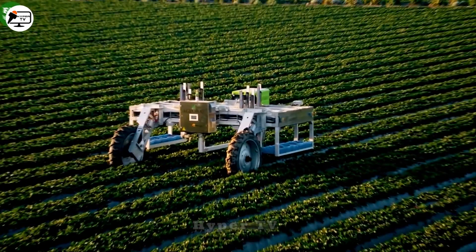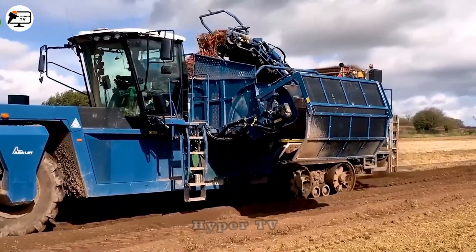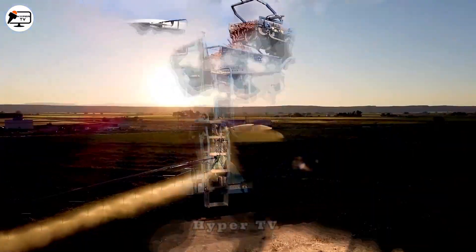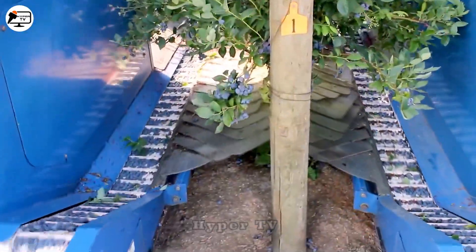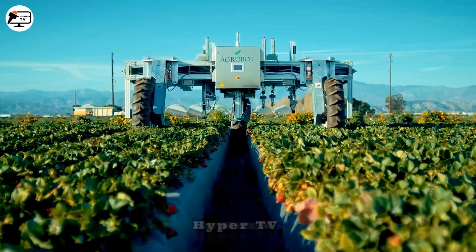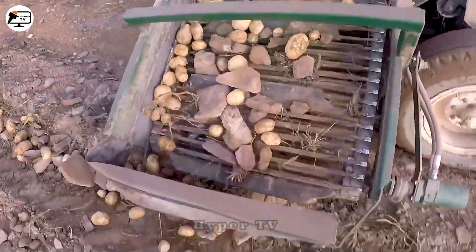Have you ever wondered how modern agriculture employs advanced machinery and smart tools? HyperTV is here to showcase some of the most cutting-edge farming machines and tools, promising to give you a delightful glimpse into contemporary agriculture. Don't forget to subscribe to our channel so you won't miss our upcoming videos.